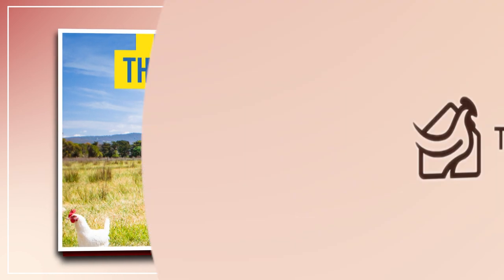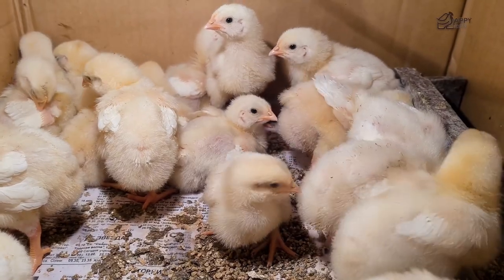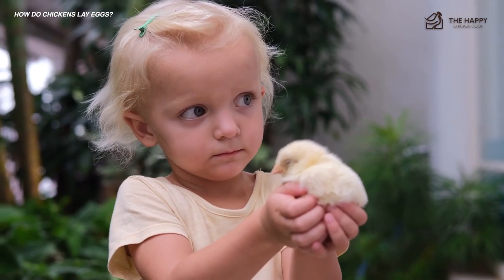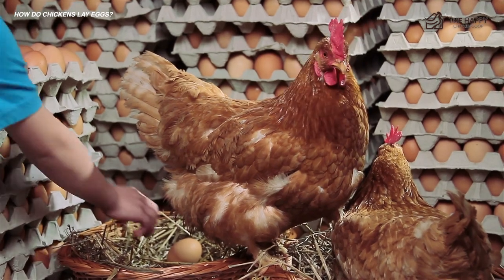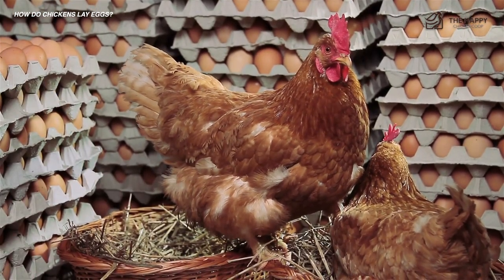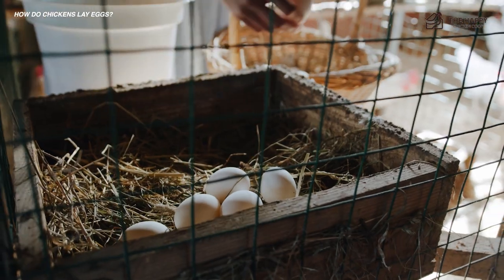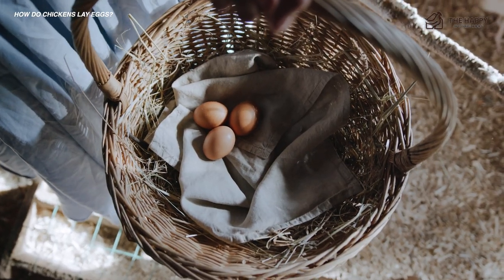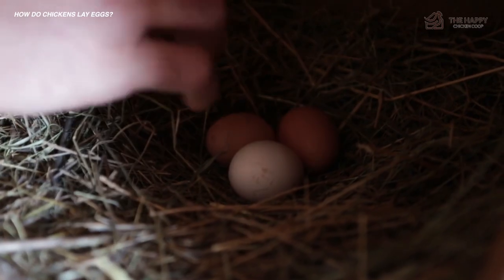All right, without further ado let's get into it. Our topic today is just one of those basic questions: how do chickens lay eggs? We usually don't think too much about it, but it's a fascinating process. It is a long and fairly complex process, but for us we just see the end product — an egg. So let's go ahead and dive in.